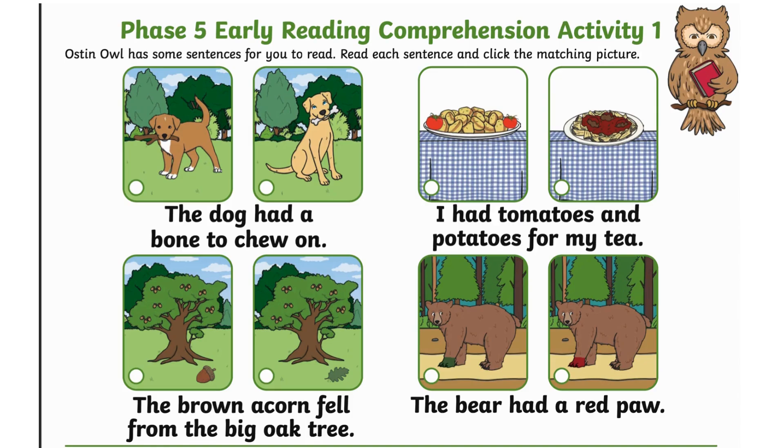Hi and welcome to Element Z3, Phase 5, Early Reading Comprehension, Activity 1.